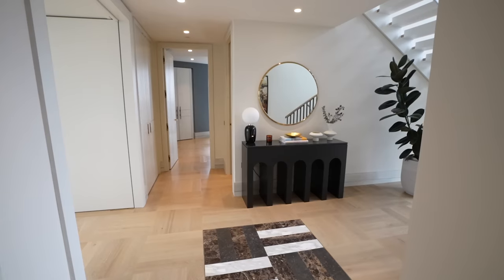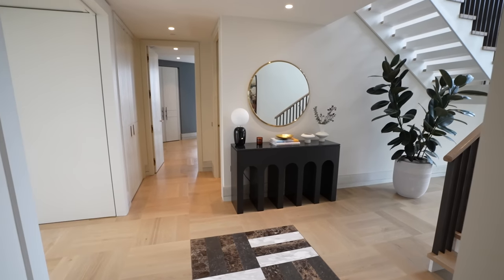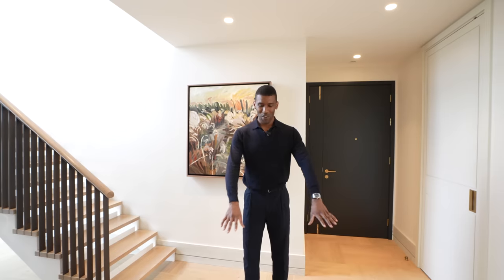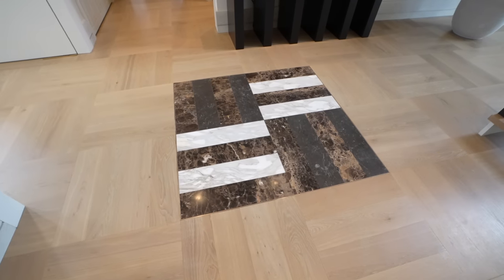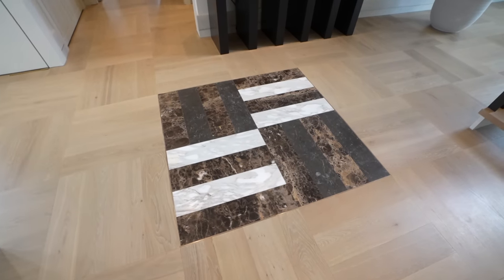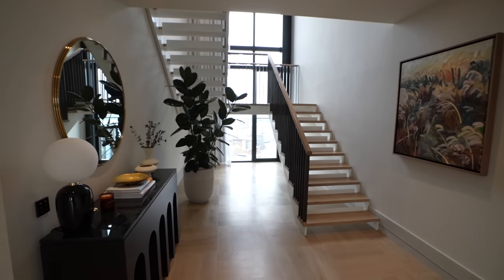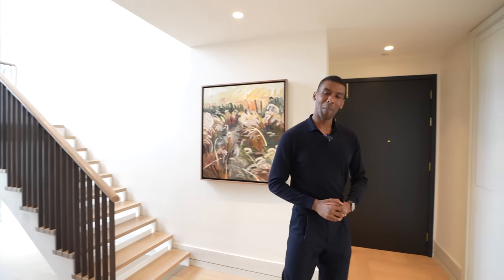We're starting the tour here in the entryway, which offers a generous amount of space. You have engineered hardwood floors, and one detail I love is just beneath my feet — a stone inlay which is a great contrast and really catches your eye when you enter the penthouse. To my right we have the staircase leading up to the second floor, which we'll see later in the tour.